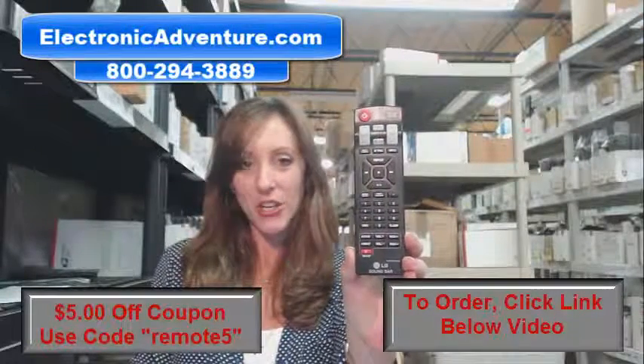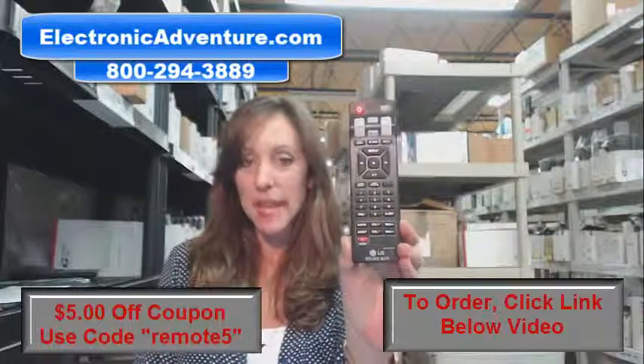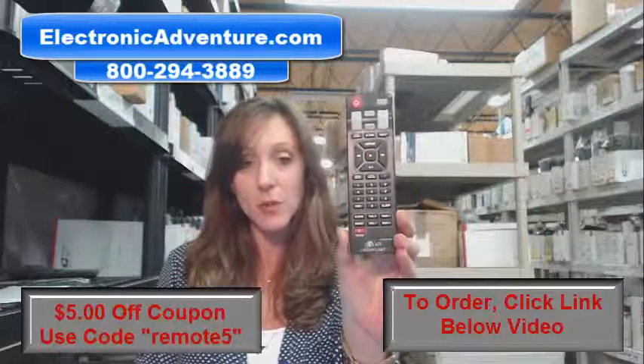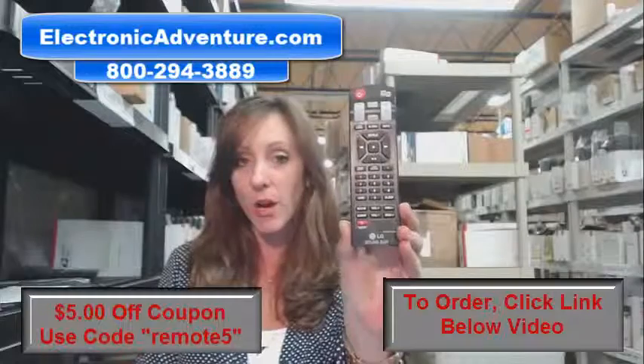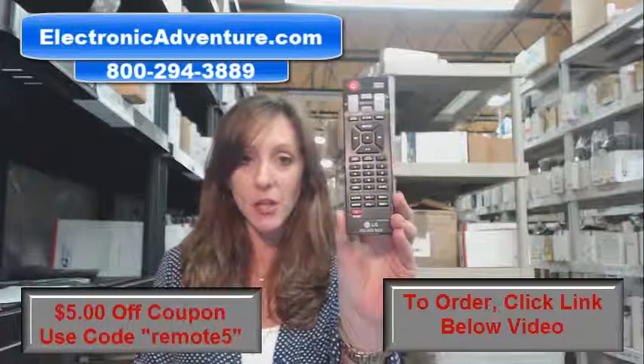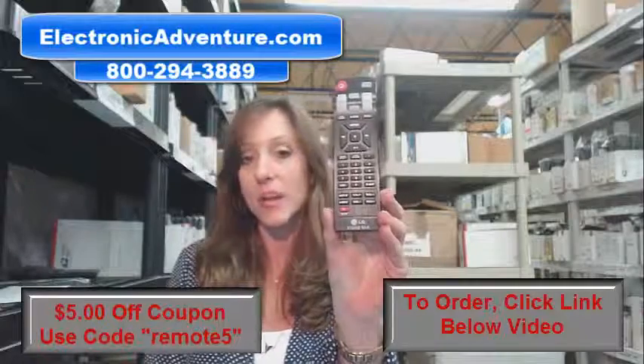Hi, I'm Stacey with Electronic Adventure, and I've got this brand new LG Soundbar Remote Control. It's in stock and it's shipping today, so if you need this remote, it's a great day to buy it. We're offering you $5 off your order, and all you have to do is enter the coupon code REMOTE5 at the online checkout.